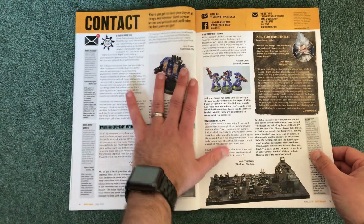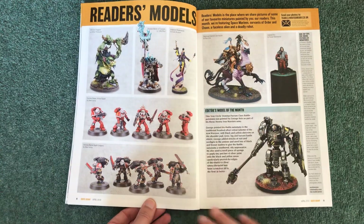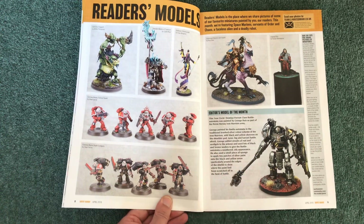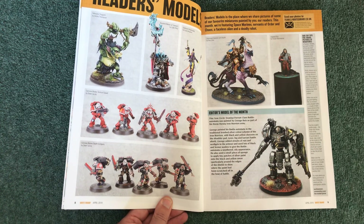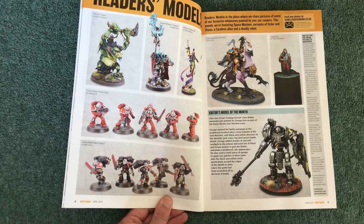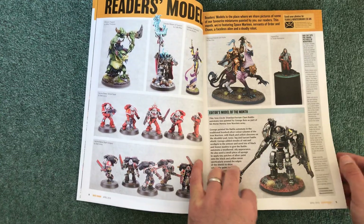I'm mainly interested in the painting and I find it very interesting to look at this magazine for that. They've certainly upped their game with the painting content. Reader's Models is always a good section — we've got some rather nice stuff, with some good shading going on with the Troggoths and very realistic metal tones. I'll have a good look at those later.